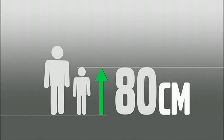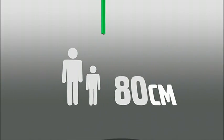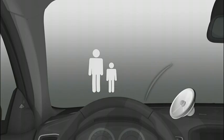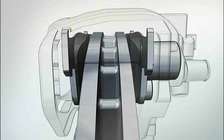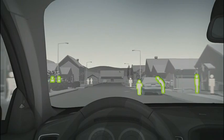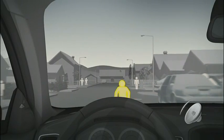It includes also children from 80 cm tall and upwards. In an emergency situation, the driver first receives an audible warning, combined with a flashing light in the windscreen, and the car's brakes are pre-charged. If the driver does not react to the warning, full braking power is automatically applied.